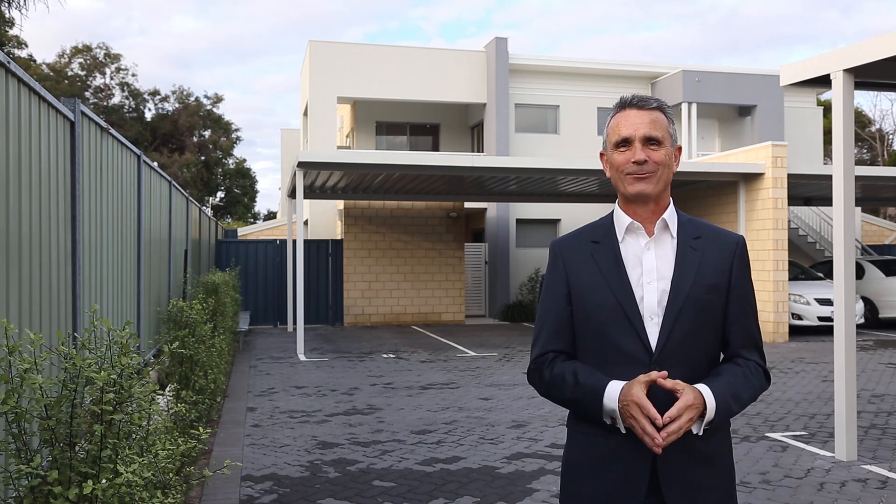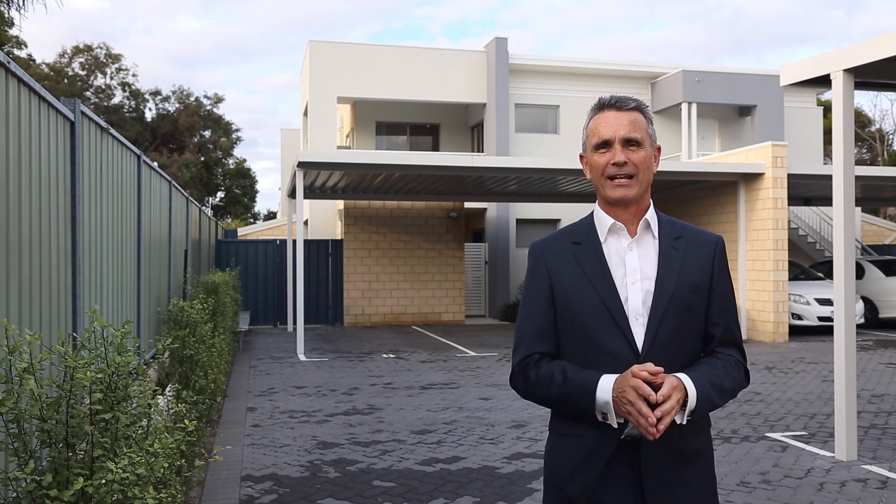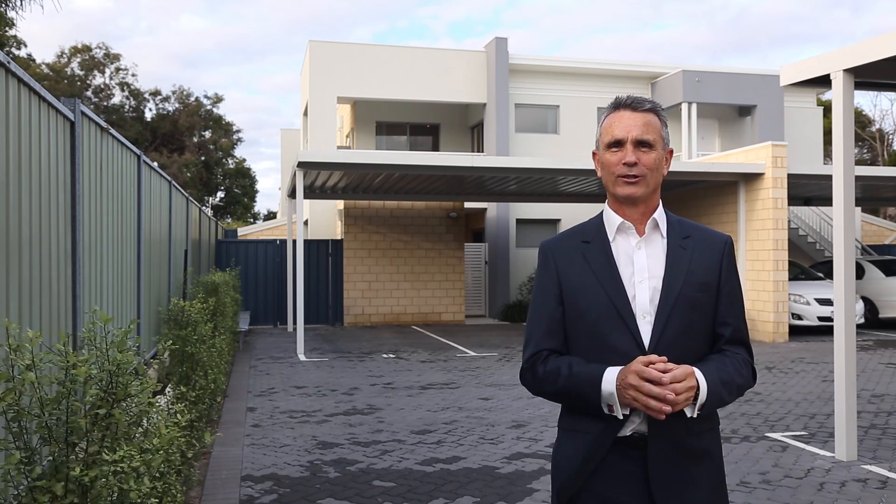Hi, I'm Stephen Webster and welcome to 61 Hardy Road in Belmont. Unit 8 here can be bought under the shared equity scheme. It's a two bedroom, two bathroom apartment. So come on in and enjoy the tour.